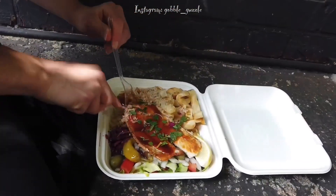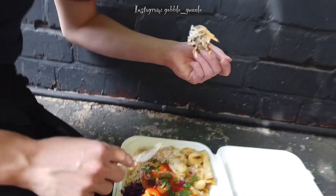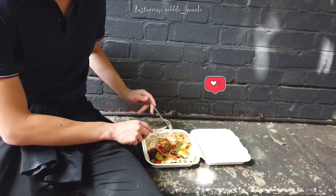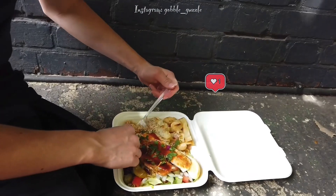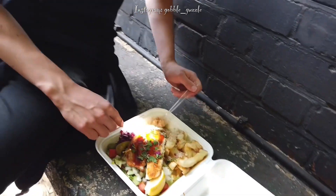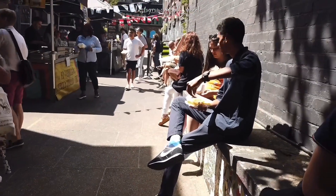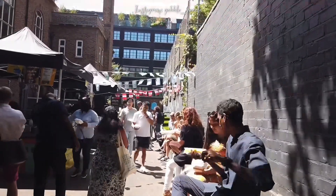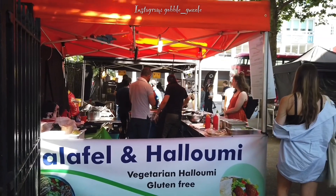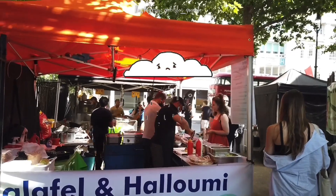Once you get your hands on the food you've ordered, the challenging part comes next: finding a place to eat. In this international food market, there are no designated tables and chairs, so you'll have to find the nearest stone bench or park bench around the corner. It's pleasant on a sunny day like this, but I don't think I'd want to hang around when it's wet and dreary.